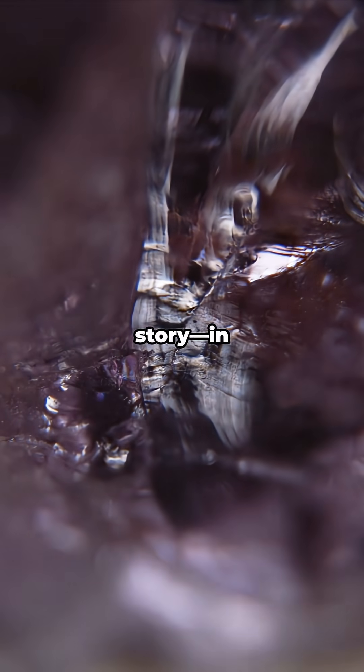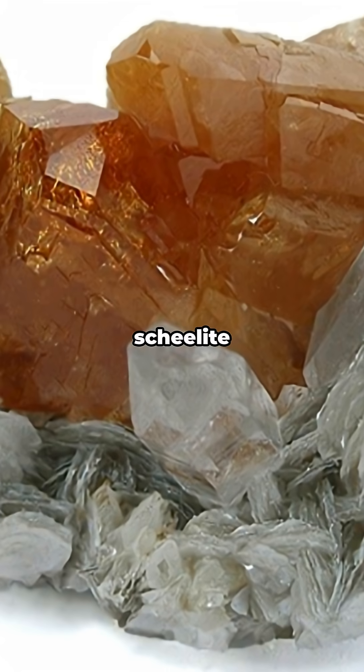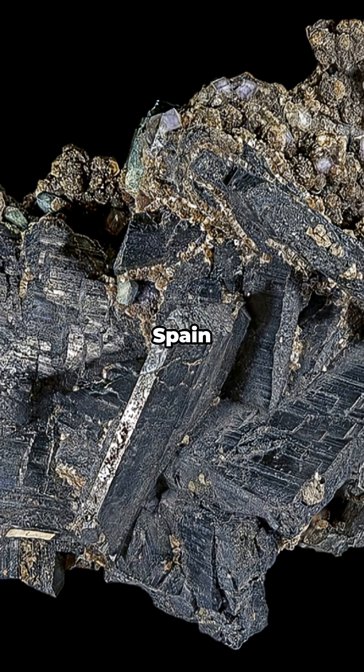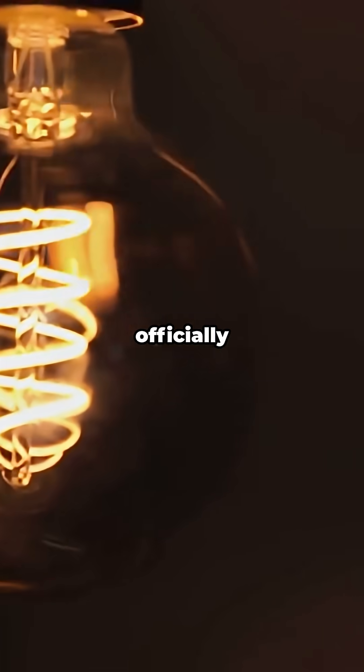A quick origin story: in 1781, Carl Wilhelm Scheele figured out that a mineral we now call Scheelite held a new oxide. Two years later, in 1783, the Elhuyar brothers in Spain isolated the metal from Wolframite. Boom — tungsten was officially a thing.